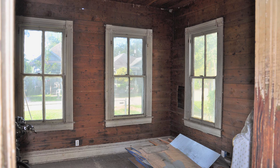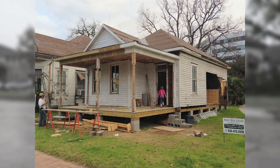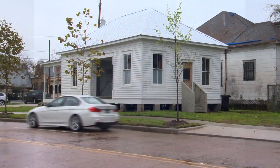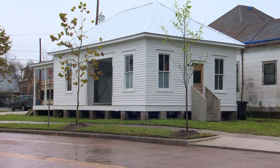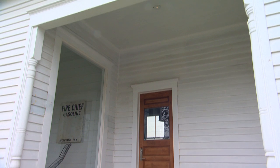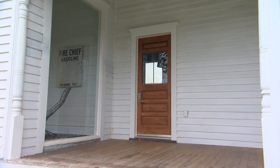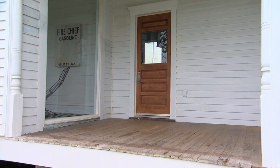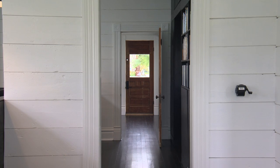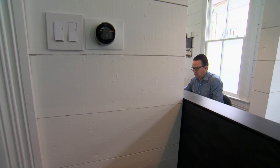We did take all the windows out, took the trim off, stripped all the old paint, took all the exterior siding off, and insulated from the outside. Put it back and painted it again, so you have the texture of the wood but it's not so distracting — just painted it white. So it's all the original texture and original wood, but it's up to today's standards as far as energy.